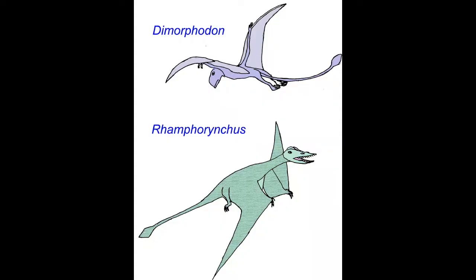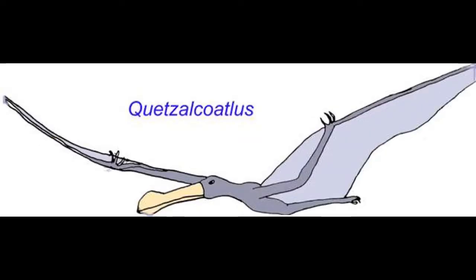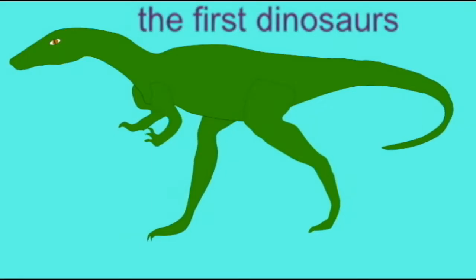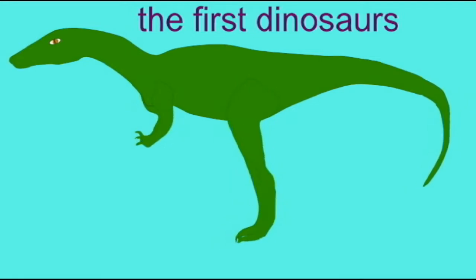Among reptiles, certain lineages have reduced or lost their tails. For example, in the flying pterosaurs, the early rhamphorhynchoids had longer tails while the later pterodactyloids had shorter tails. Some reptiles modified the tail for new forms of locomotion.